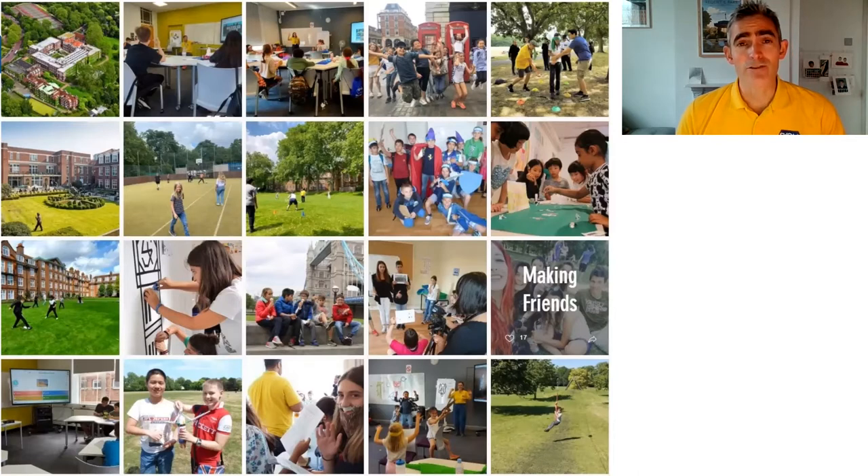The program is English in the morning, and sports, activities like art or drama, and excursions in the afternoon. We also have a Friday party, and before that every student will do a presentation in English — that might be the first time they've ever spoken English to a group of people. We've had science projects where students share what they've done through the week and work towards that final presentation.